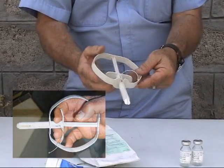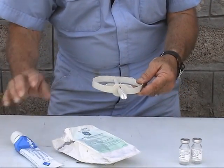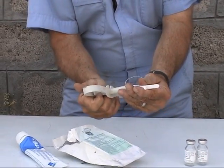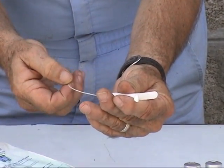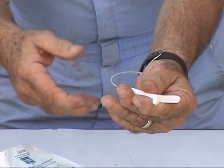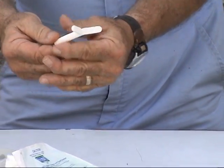We usually put a little bit of lubricant on the tip of the inserter before we insert it. Once we're in the tract, we push it in, the CIDR stays in there, and all you'll see sticking out of the vagina is this little plastic loop. After a particular amount of time — anywhere from seven to 15 or 16 days — we can pull these and the animals will typically come into heat.